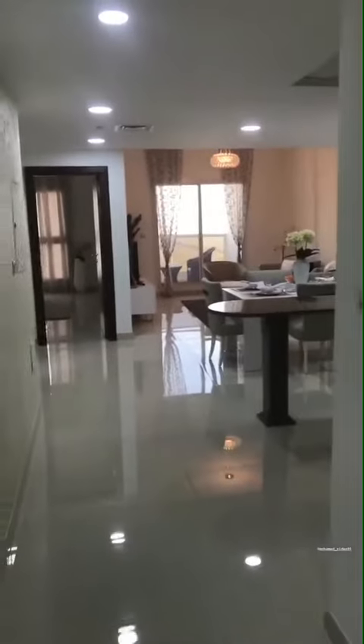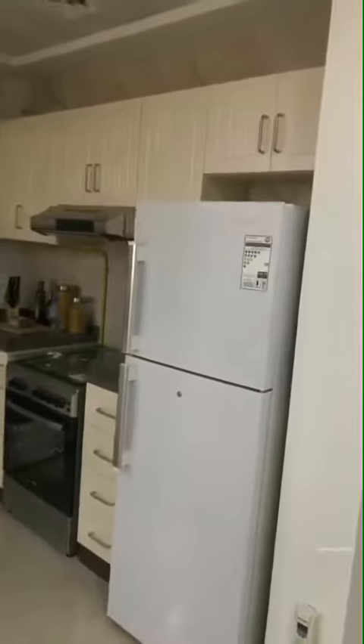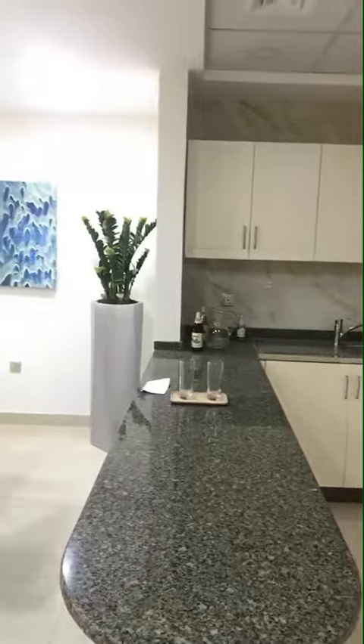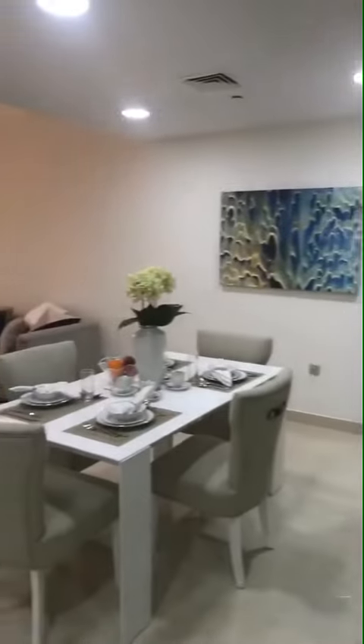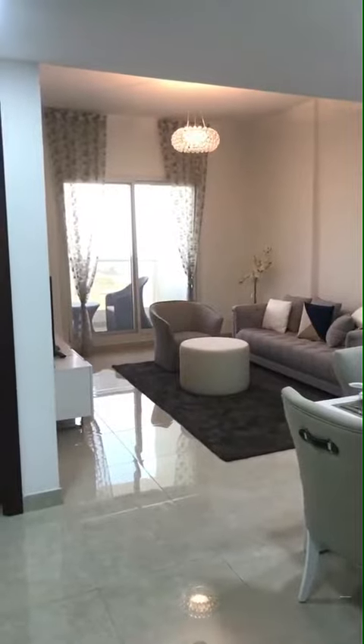Now let's see the one-bedroom apartment. You have a nice open-plan kitchen. That's the guest bathroom. And a nice little living and dining area, with a small balcony.